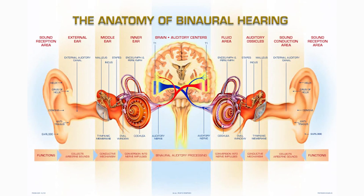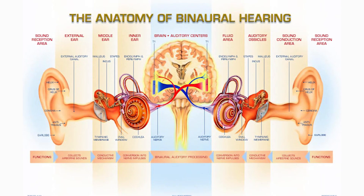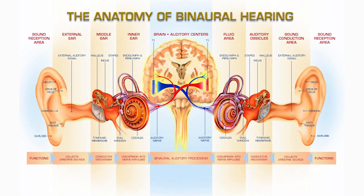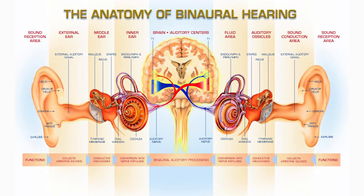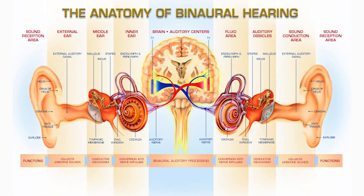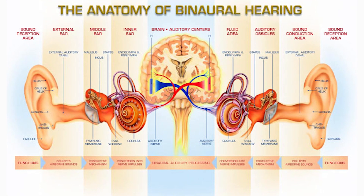Most patients require two hearing aids as most patients have hearing loss in both ears. There are occasions where patients only need one hearing aid. However, if there is hearing loss in both ears, there's a great deal of research proving the benefits of hearing with both ears — the way our brain is designed to process sound.